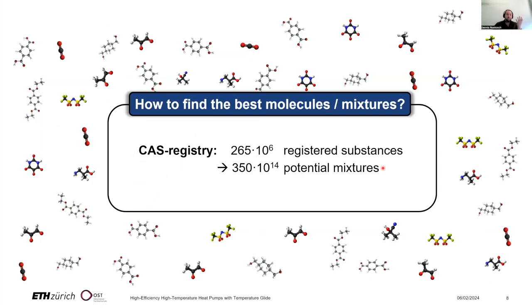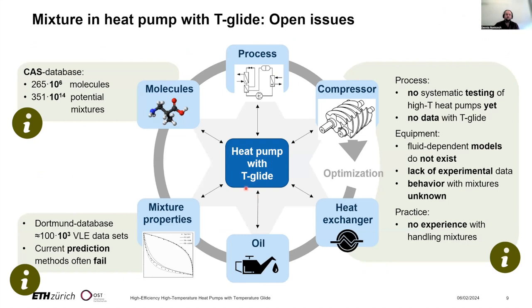The challenge is how to find the best molecules and appropriate process designs. The CAS registry currently lists about 265 million molecules that might be interesting, resulting in approximately 3.5 × 10¹⁴ potential binary mixtures. The best molecules and processes depend on several aspects, and to design these we have to tackle several challenges.